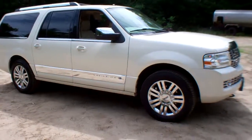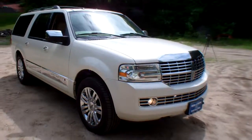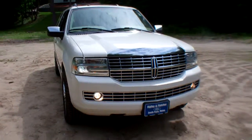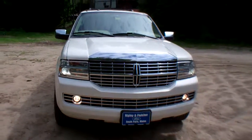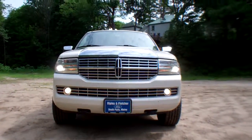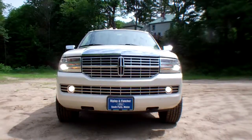This is a full-size SUV. 207-743-8938, or check us out online at www.RipleyAndFletcherFord.com. You'll be glad you did. Thanks and have a great day.